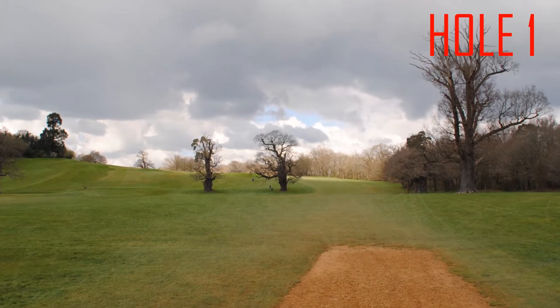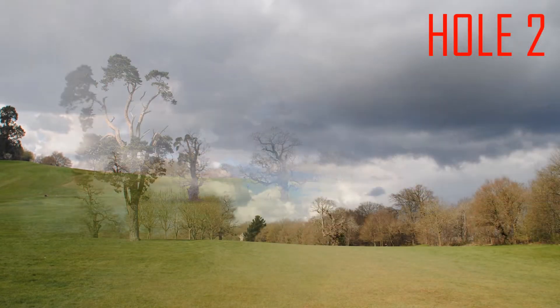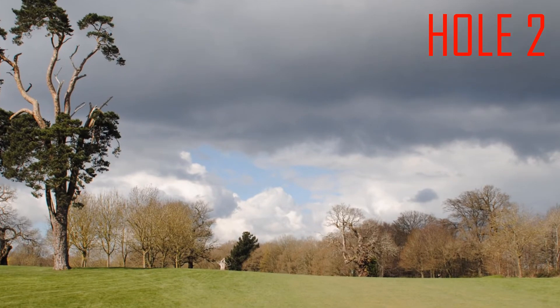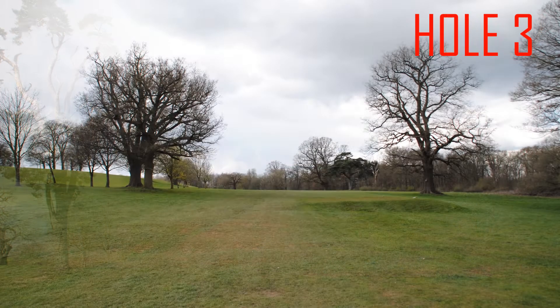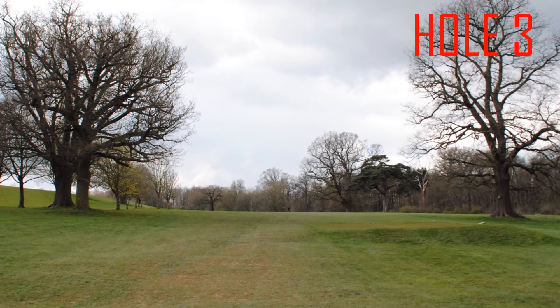Hole 1, a 375 yard par 4, stroke index 6. Hole 2, a 321 yard par 4, stroke index 10. Hole 3, a 469 yard par 5, stroke index 12.